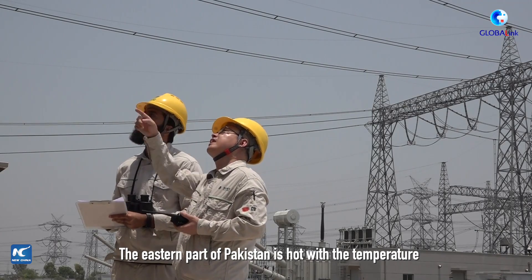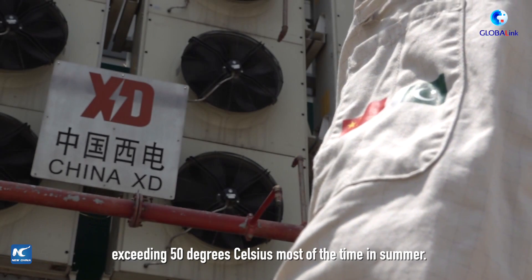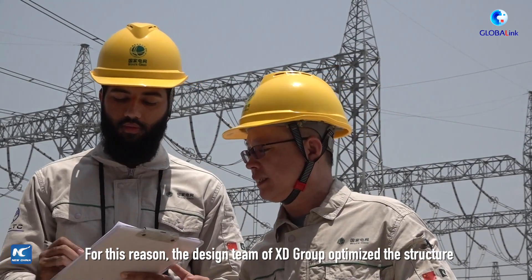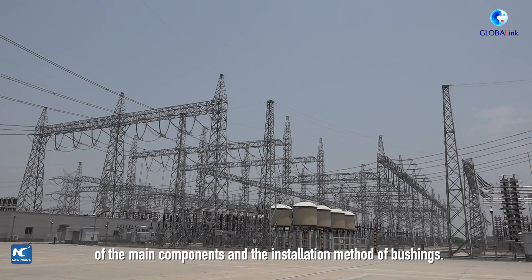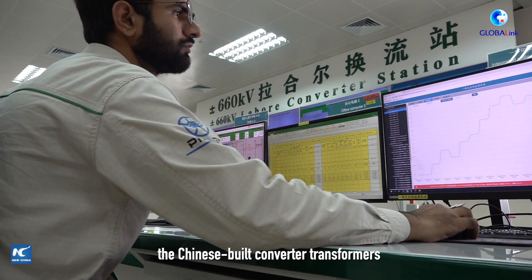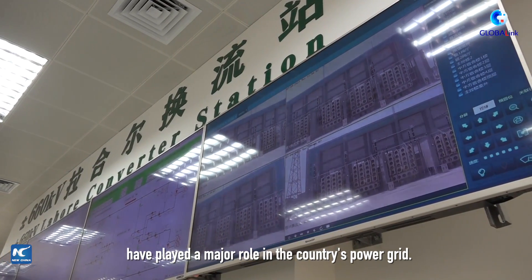The eastern part of Pakistan is hot, with temperatures exceeding 50 degrees Celsius most of the time in summer. For this reason, the design team of XT Group optimized the structure of the main components and the installation method of bushings. From design and production to installation and application, the Chinese-built converter transformers have played a major role in the country's power grid.